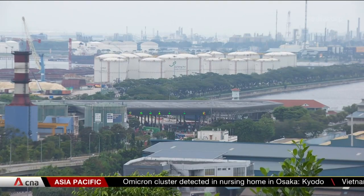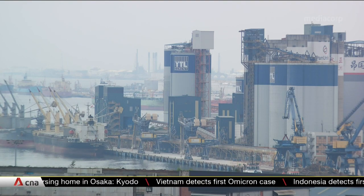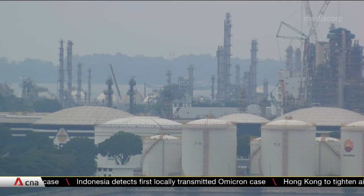Singapore is one of the world's top 10 largest exporters of chemicals. Chemical products account for about a third of its manufacturing output. RCEP is expected to boost intra-Asia trade, lifting the value of chemical exports.